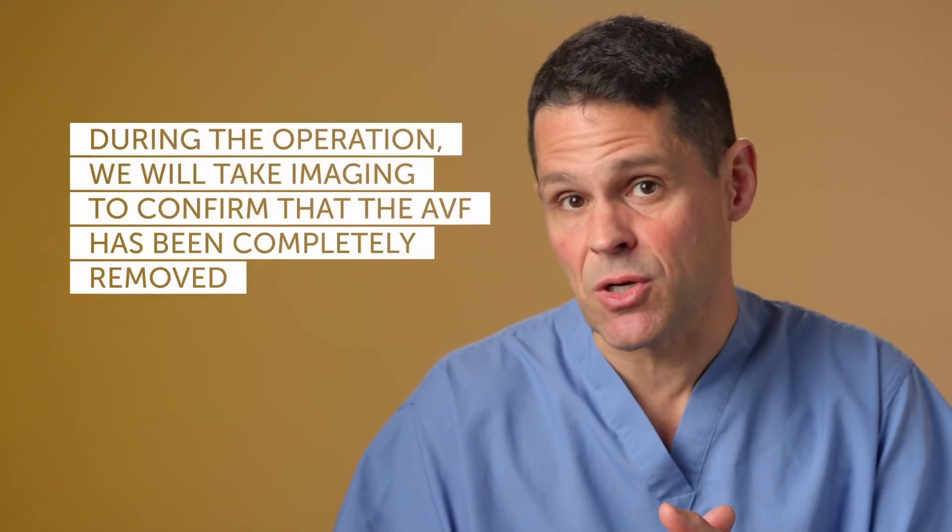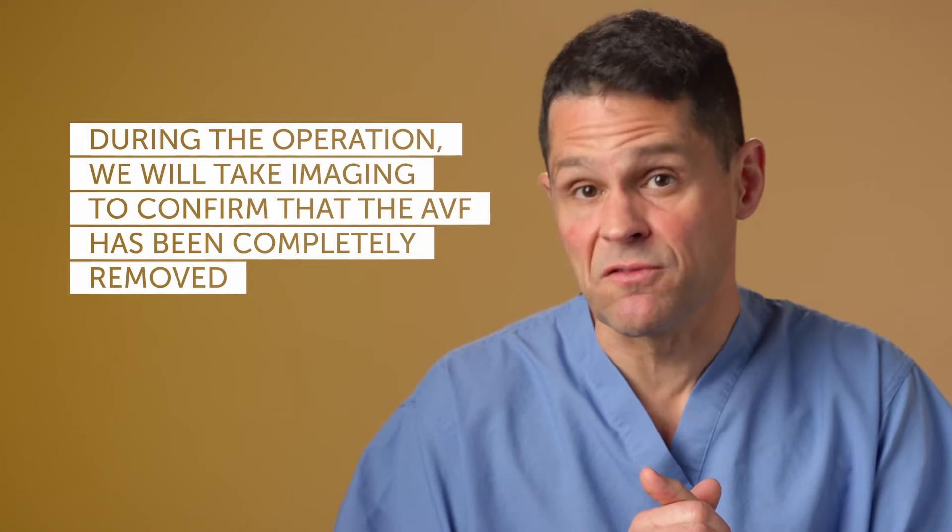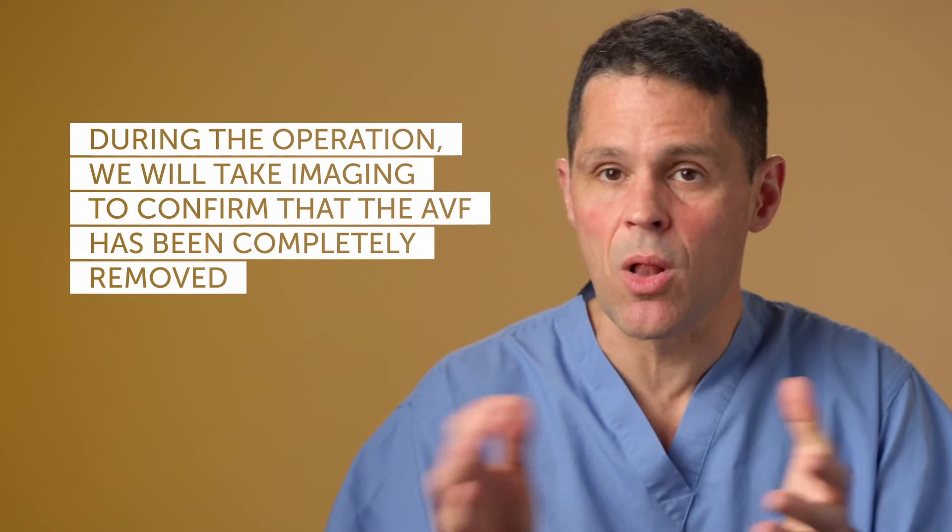Many times during the surgery we will get an x-ray picture, an angiogram, to confirm that the AV fistula is all gone. That may add some time to the parents waiting in the waiting room, but the goal is that by the end of the day we can hopefully look the parents in the eye and say the abnormality is all gone and hopefully the child is all treated.